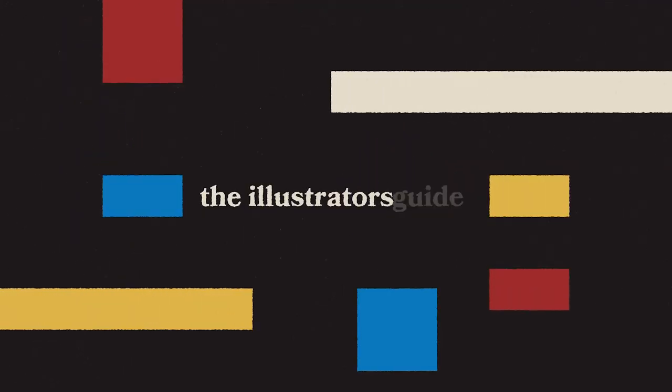Today I want to talk to you about illustration annuals such as the Directory of Illustration and the Workbook. Before I get into it, I'm thinking about doing a Q&A video, so if you've got any questions that you'd like me to answer in video format, feel free to send them to james at theillustratorsguide.com.